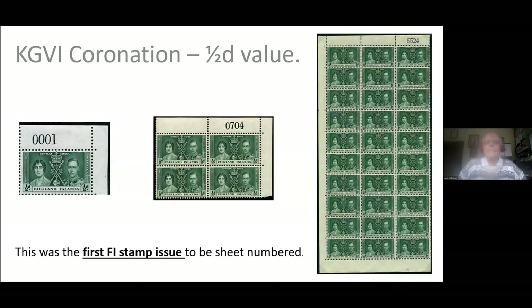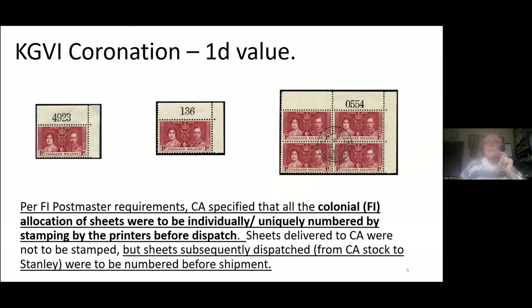The very first issue of sheet numbers was the coronation issue. This is the lowest value, the halfpenny, and by good fortune we have the first sheet number 001 of that series. They go up to roughly 5,500, as you see from the left half-sheet on the right of the screen. For the penny value, we've got three and four-digit sheet numbers. Part of the requirement was to have each individual sheet or part-sheet numbered by the printers; stock shipped to Crown agents were not stamped.